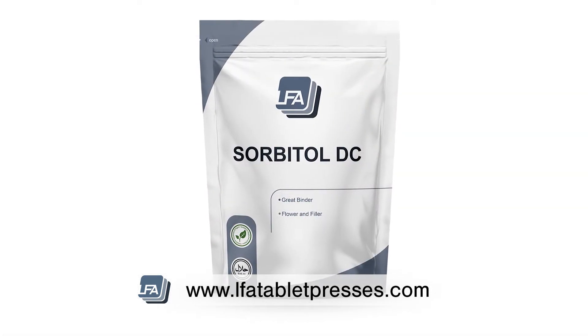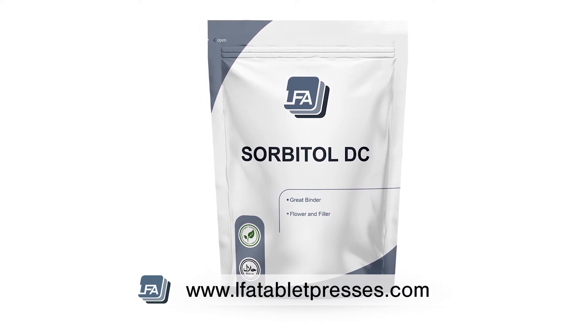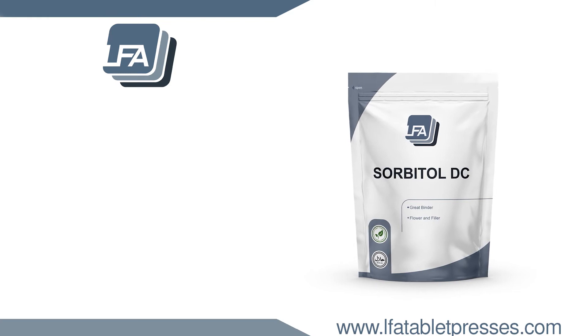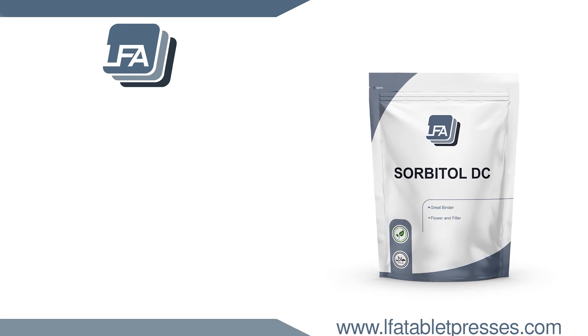LFA sorbitol is specially designed for tableting purposes, and therefore normal sorbitol cannot be used. LFA sells our sorbitol in a selection of sizes, including bulk quantities. For more information on our sugar range, excipients, tablet presses, and more, please visit www.lfatabletpresses.com.